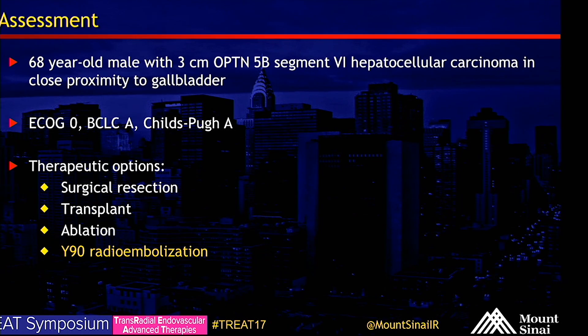To summarize, this is a 68-year-old male with a three centimeter segment six HCC. He's ECOG performance class zero, BCLC A tumor, Child's Pugh cirrhosis A. Therapeutic options for him include surgical resection, transplant, ablation, and Y90 radioembolization.